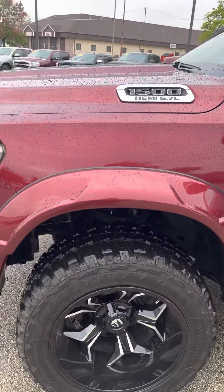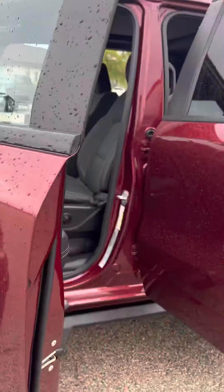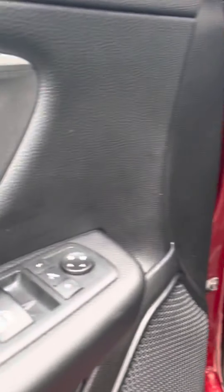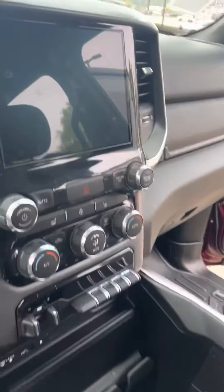This is a Big Horn, so there's not a ton to it, but there is still enough. You still got power seats, heated seats, and heated steering wheel. Power fold mirrors are right there. You got foot pedal controls right there too. You still have a decent sized screen on there.